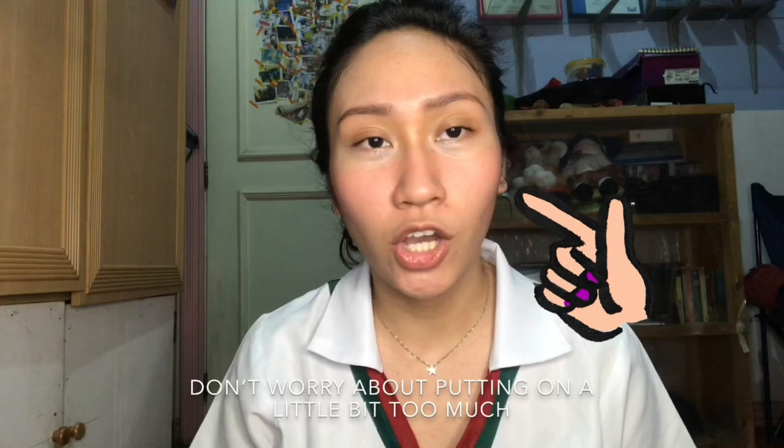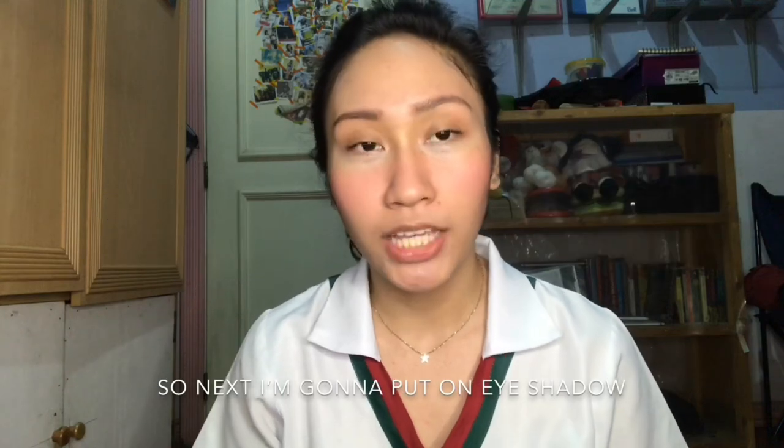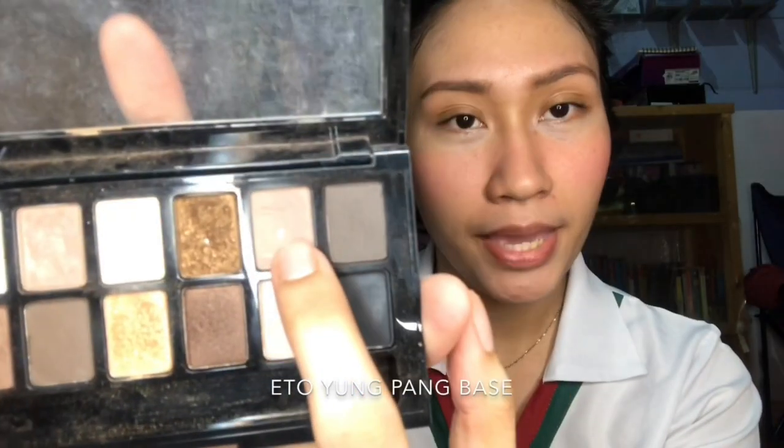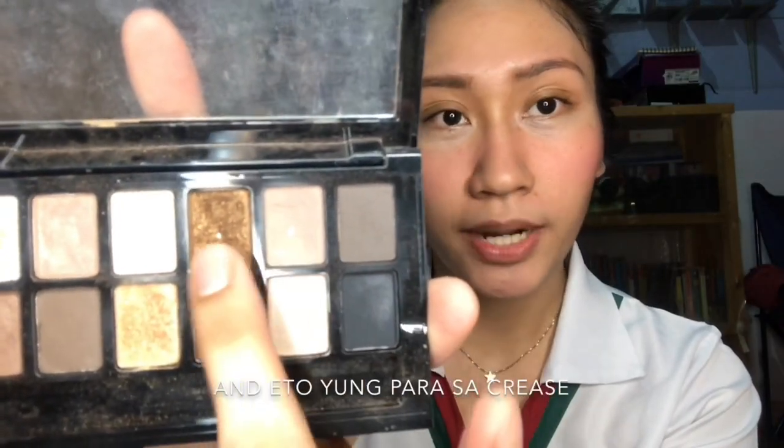Don't worry about putting on a little bit too much, kasi papatungad pa naman natin siya ng powder on top para mas mukhang natural. As I mentioned earlier, dapat mas focus sa eyes para mukhang mas lively. So next, I'm gonna put on eyeshadow. I'm using the Nudes palette from Maybelline — I use two colors. Ito yung pang base, and ito yung para sa crease.